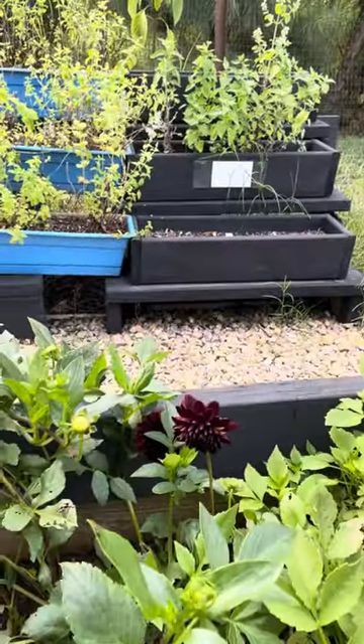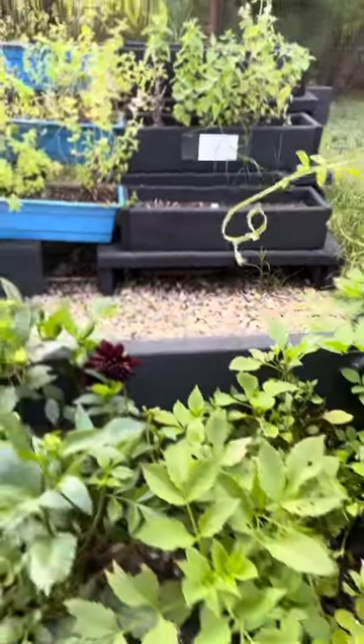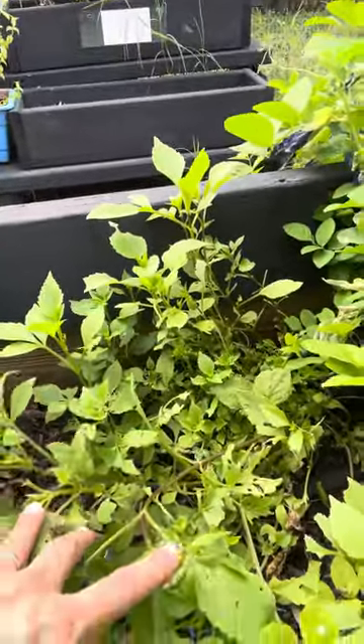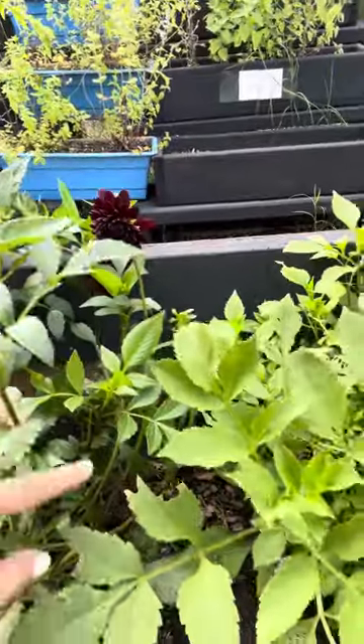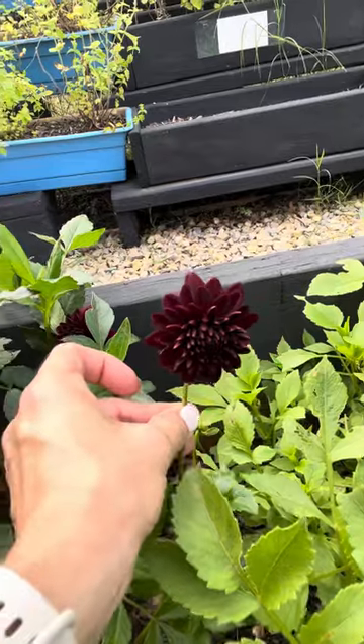My first attempt at growing dahlias — I had a bunch of them planted in the ground but the armadillo kept popping them up, and the caterpillars took a serious interest in them. I've been coming out here every day pitching caterpillars into the water in the ditch. But isn't that pretty — so pretty.